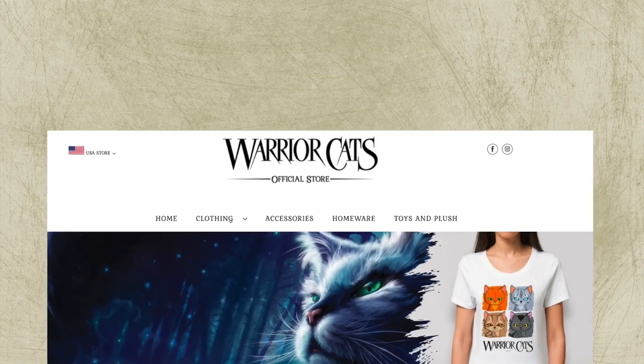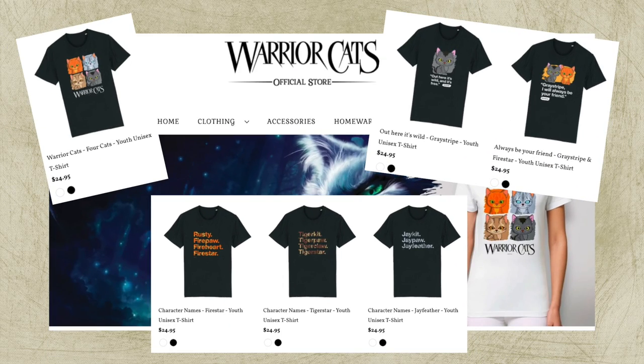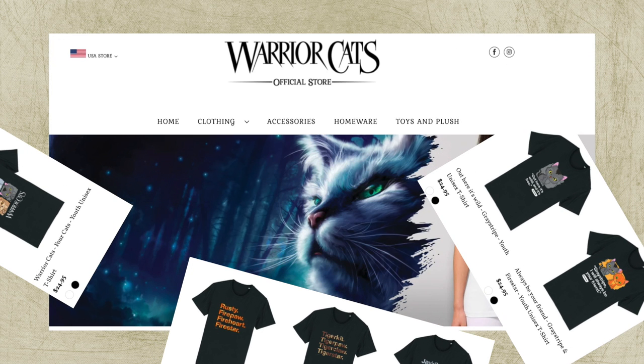This past Monday, the Warrior Cats shop dropped some new merch, and these new shirt designs were just so bad that I thought it would be worth talking about. So let's have a look at all the new designs being offered.